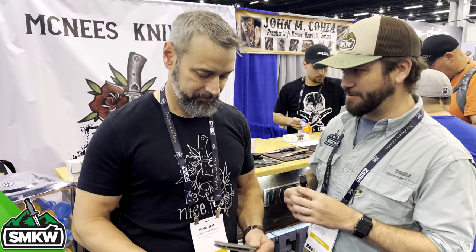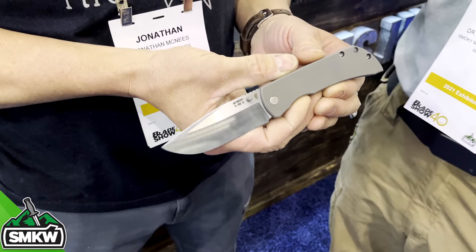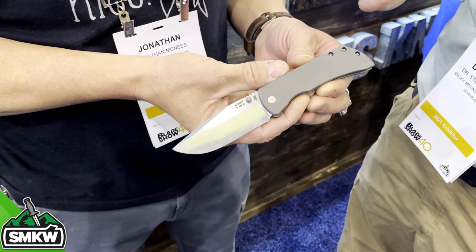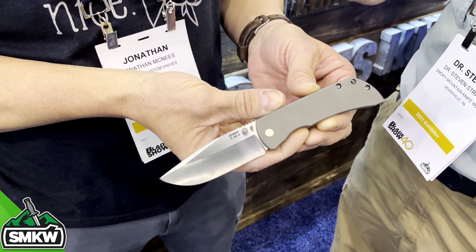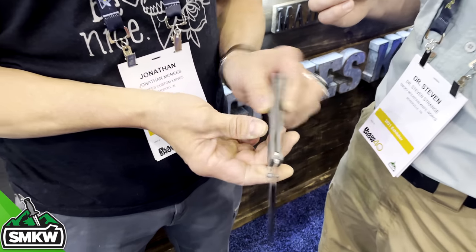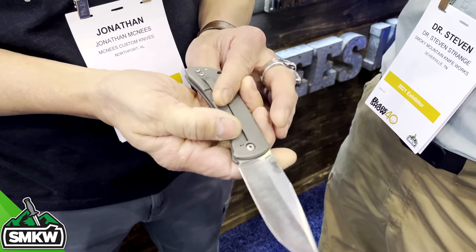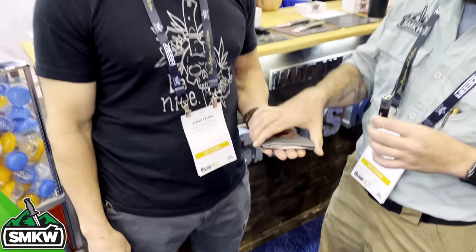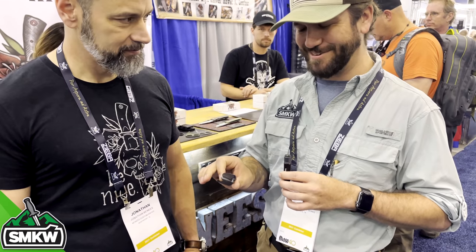We're here with Jonathan McNeese from McNeese Customs. You guys have got some really cool stuff going on. You've got a prototype here that's coming out this year. This is the MAC 2, three-and-a-half inch. We've had the three-inch out for a little over a year now, so we decided it was time to hit the market with something a little bigger. This is a hand-ground prototype — titanium handles, 20CV blade, thumb opener. The action is phenomenal, the grind work is beautiful. Simple, clean execution.